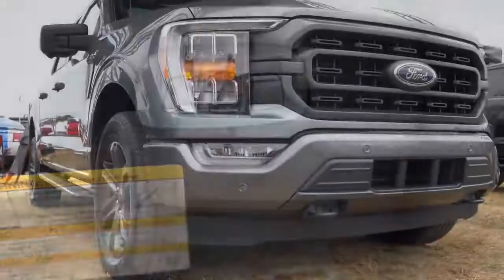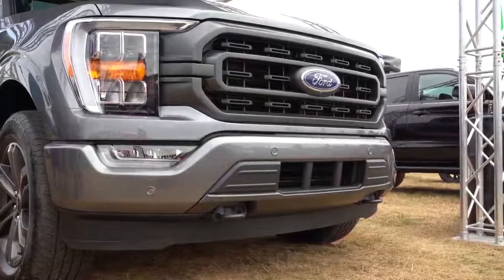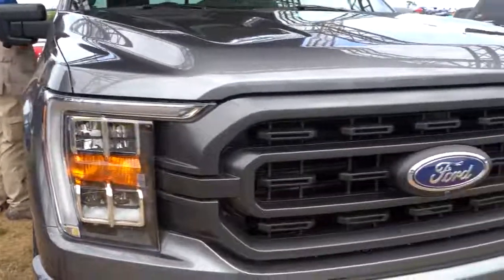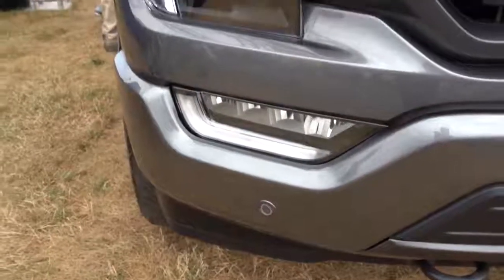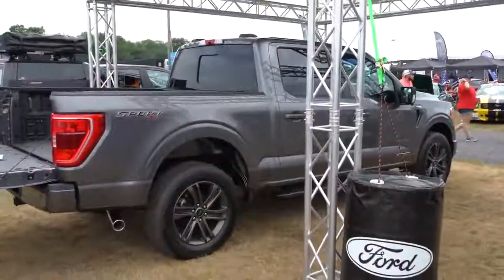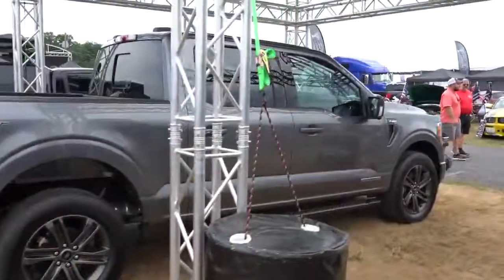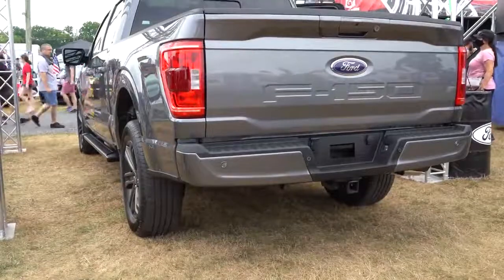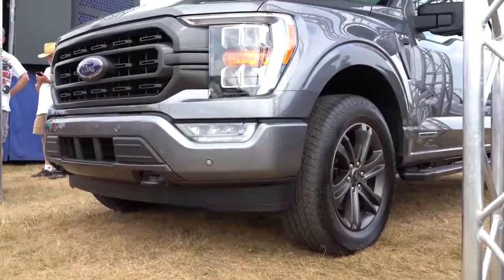Other features include push-button start, an overhead sunglass holder, power rear window, and HomeLink for up to three garage doors. On the exterior, there are 11 different grille options for the 2021 F-150 — a good number given there are only six trim levels. Up front you get LED headlights, LED fog lights, and LED daytime running lights. Around back: LED taillights, 'F-150' embossed into the tailgate, a chrome exhaust tip, and rear parking sensors.